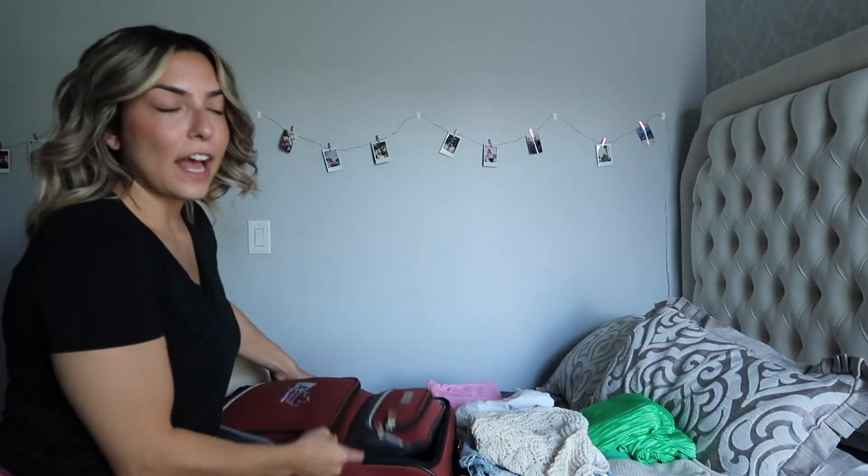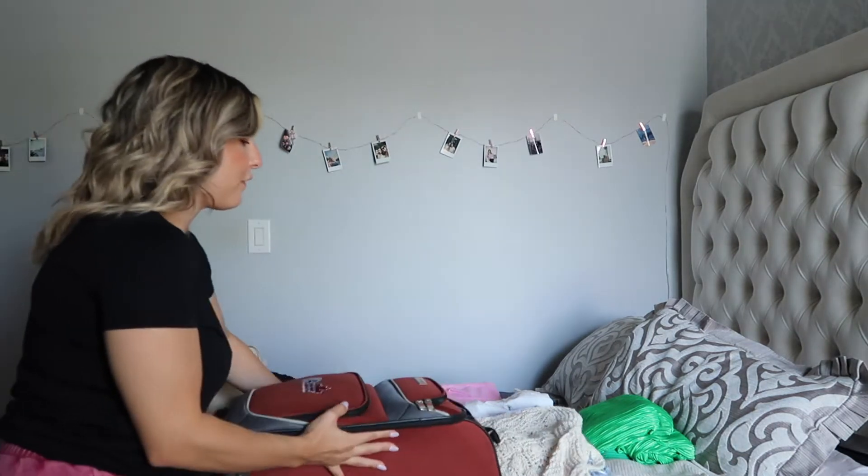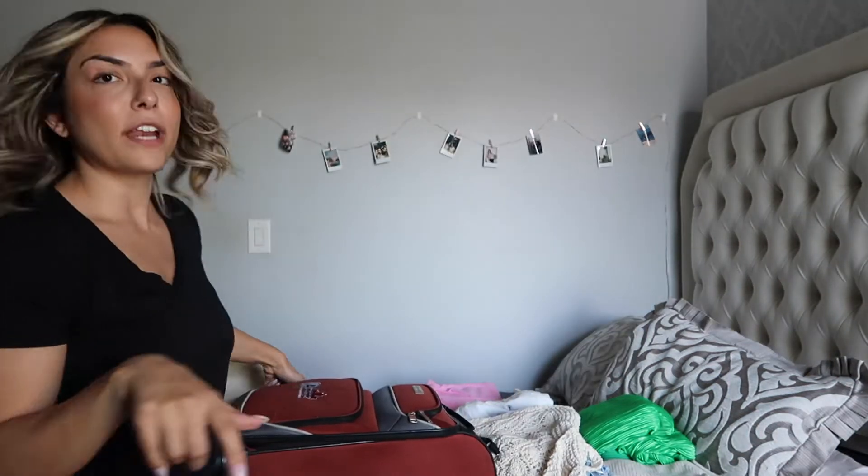The first thing I have is in this top front pocket of the suitcase. I have a pair of flip-flops for the shower because I do not trust hotel showers — I always wear flip-flops — and a couple of extra plastic bags for dirty underwear, dirty bathing suits, stuff like that. I always keep that in the front compartment, out of the way from everything else.